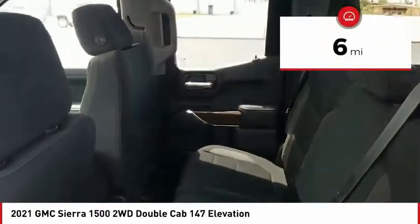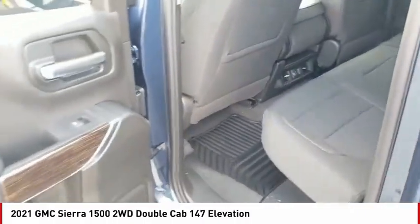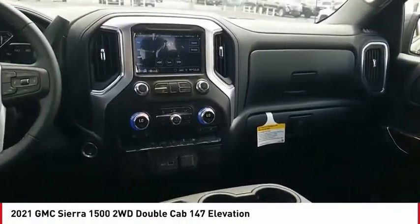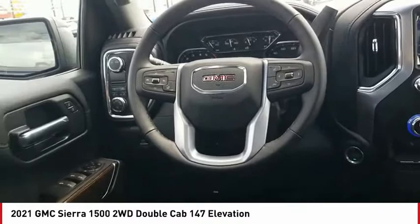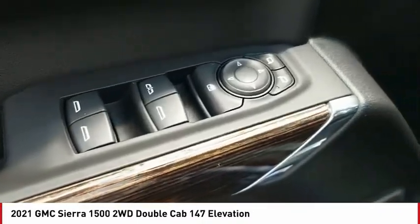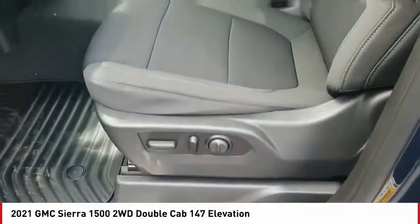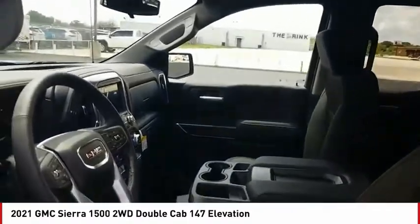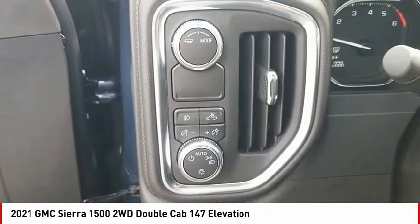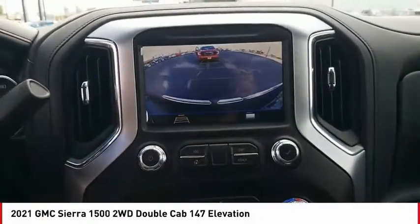This vehicle has less than 100 miles. A vehicle like this doesn't come along every day. Come in and get it before someone else does. Let's get started.